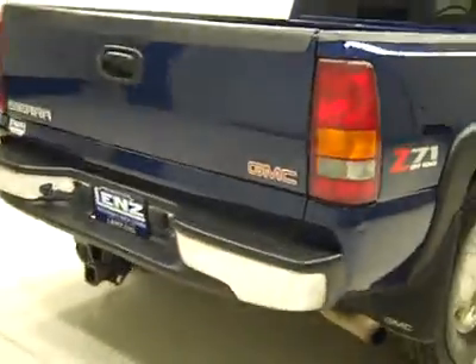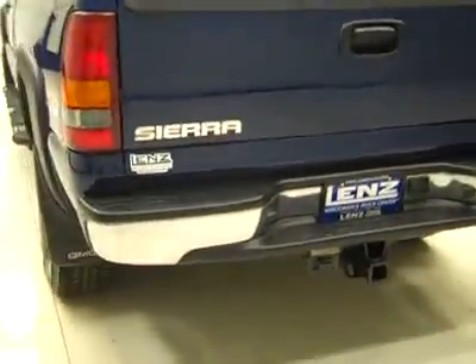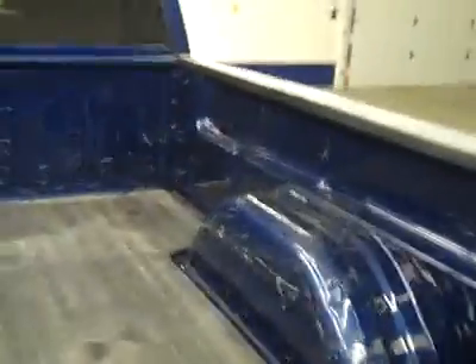Rear tires are also very close to new — I'll say 90% or more, just like the fronts. Around back, the rear bumper and tailgate look to be in good shape as well. There's a hitch, transmission cooler, and wiring as part of the towing package.